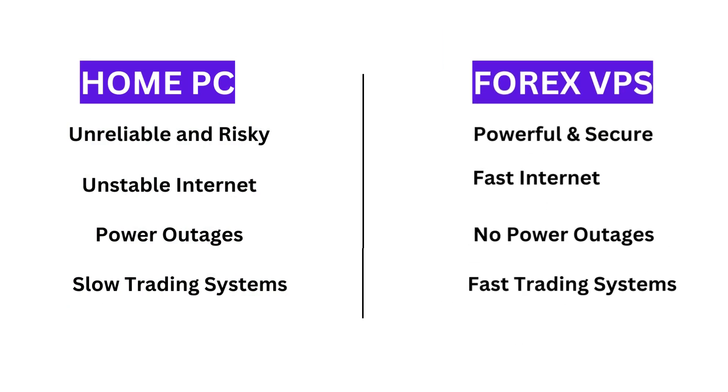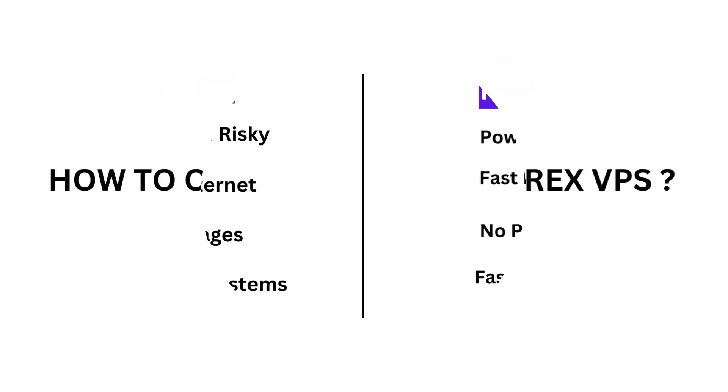Using a home computer for trading can be unreliable and risky — home computer networks can be slow and unstable, and power outages can cause trading systems to go down. A Forex VPS, on the other hand, is designed specifically for trading: it is reliable, powerful, secure, and has a fast and reliable internet connection.